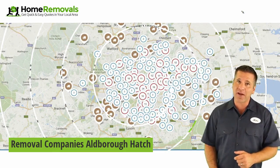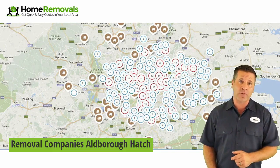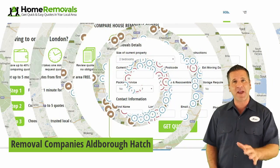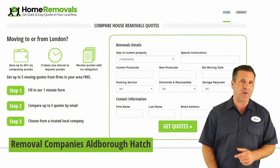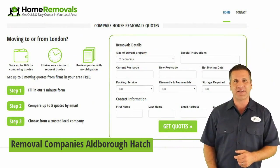Our quote service can get you up to 5 quotes from local removal companies in the Aldborough Hatch area. Whether you need to move from storage or your entire house, we can get quotes for you. Click on the link below this video to get your free home removal quote.